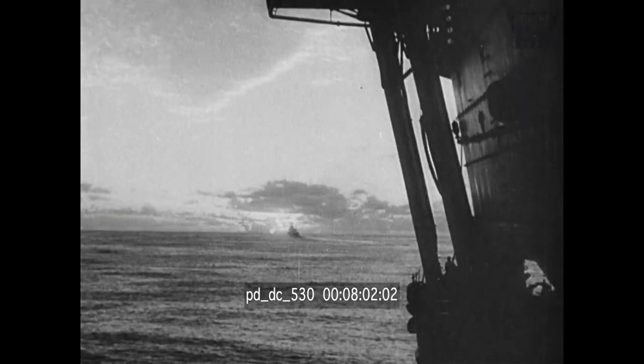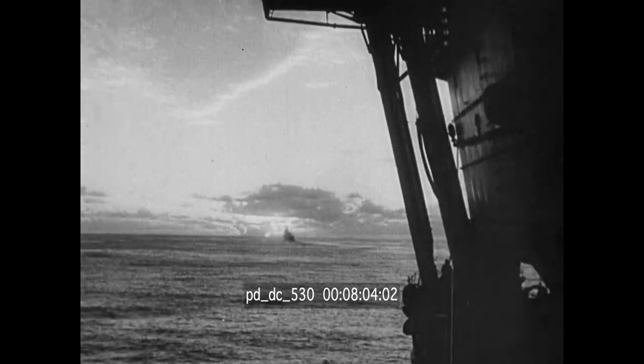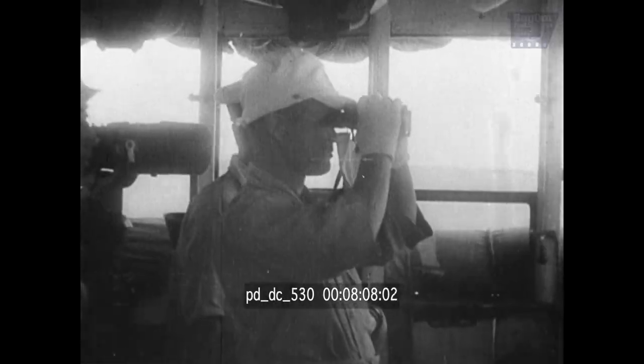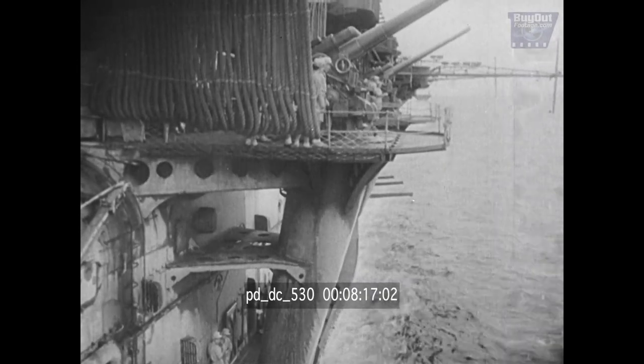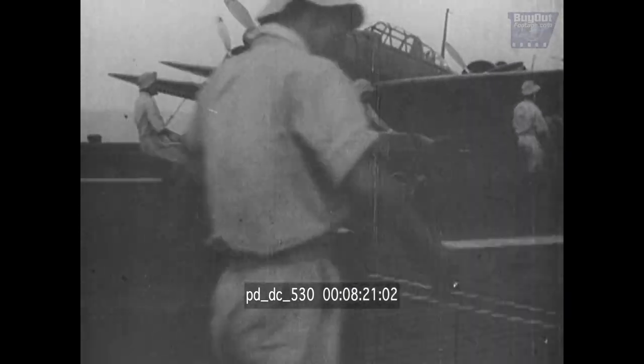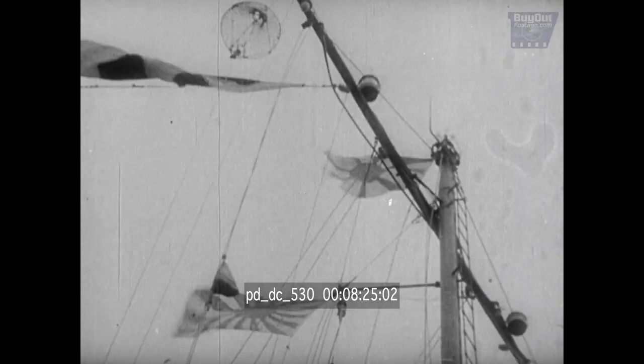When Nagumo sailed into the Indian Ocean on March 26th, he controlled the most powerful single assemblage of naval force in the world. At his command were five fleet carriers — the Akagi, Soryu, Hiryu, Shokaku, and Zuikaku — carrying 275 aircraft. He also had four fast battleships: the Hiei, Kirishima, Kongo, and Haruna, along with two heavy cruisers, one light cruiser, and ten destroyers.